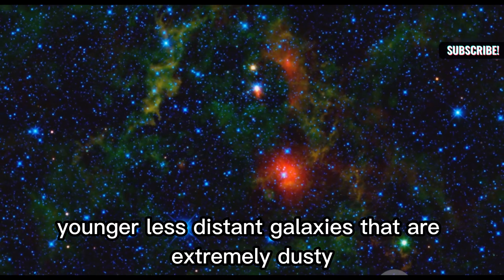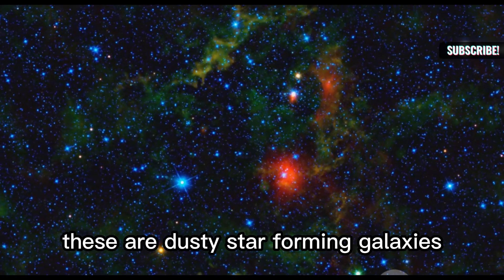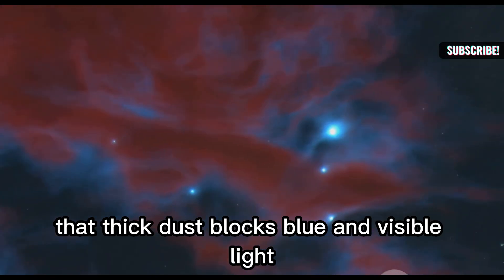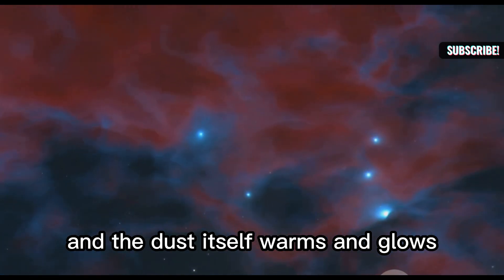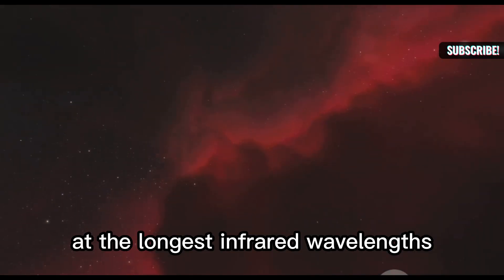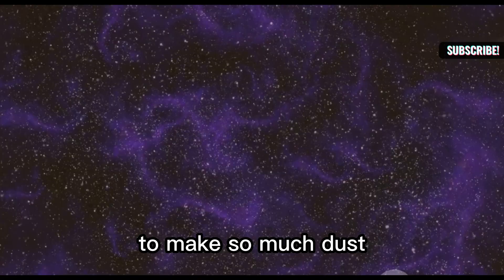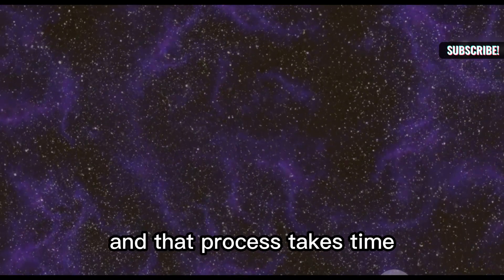The third explanation: younger, less distant galaxies that are extremely dusty — dusty star-forming galaxies. They are forming stars at an incredible rate. New massive stars produce a lot of dust. That thick dust blocks blue and visible light, and the dust itself warms and glows, making the galaxy bright and red in Webb's infrared. Some red dots are brightest at the longest infrared wavelengths, a sign of warm dust. The main objection is whether there was time in the early universe to make so much dust, since the elements that make dust are forged in stars and that process takes time.